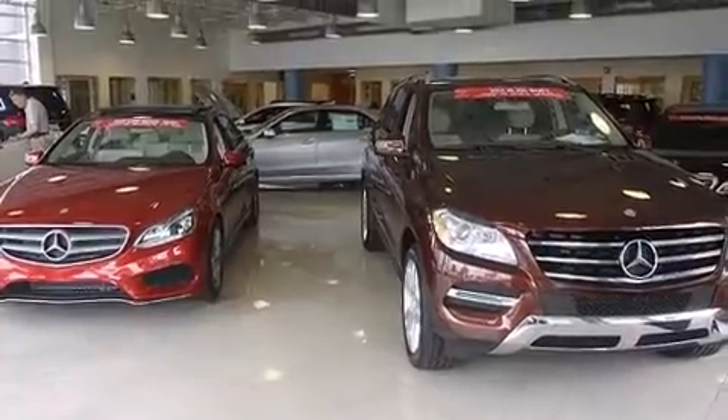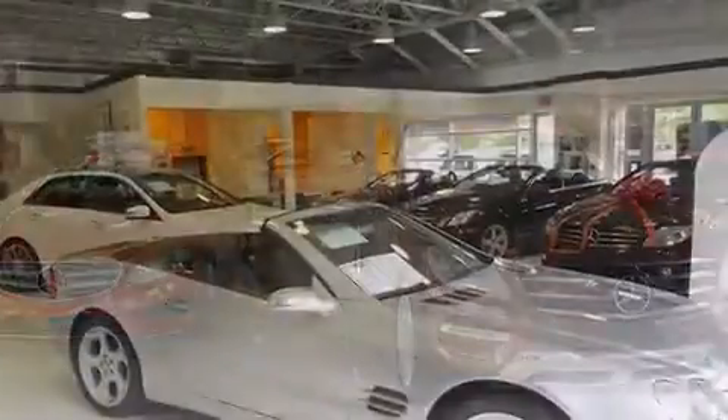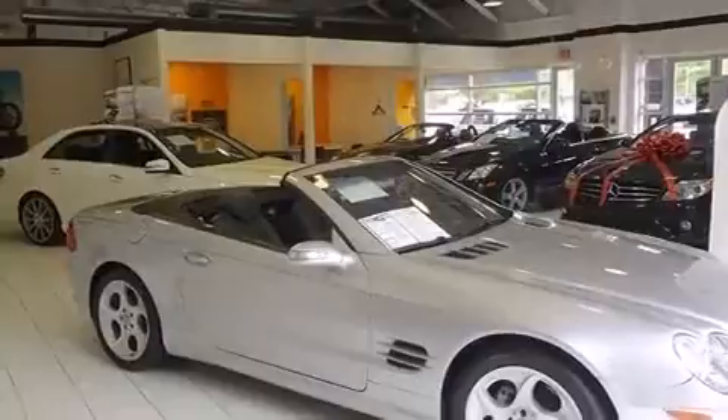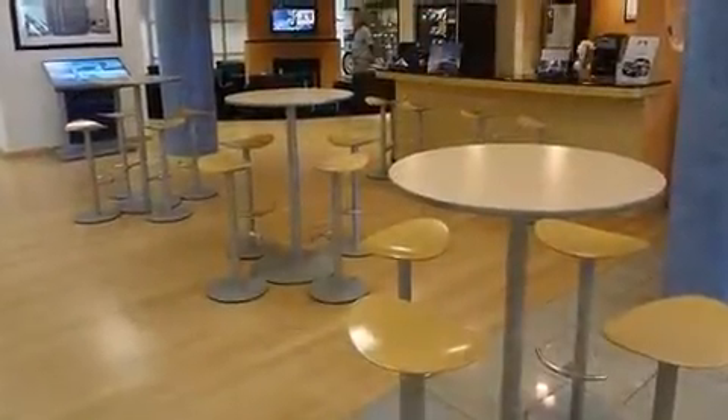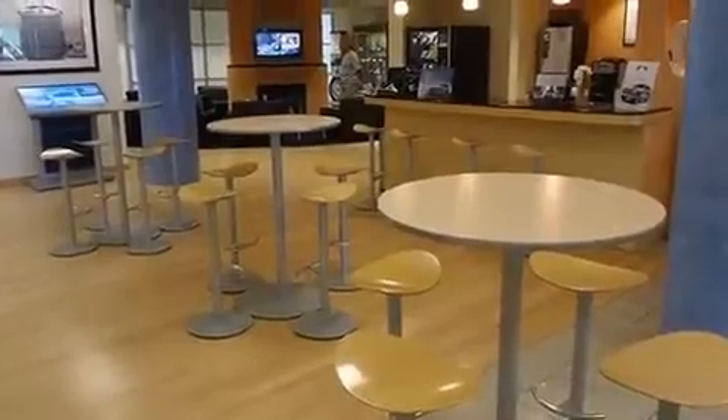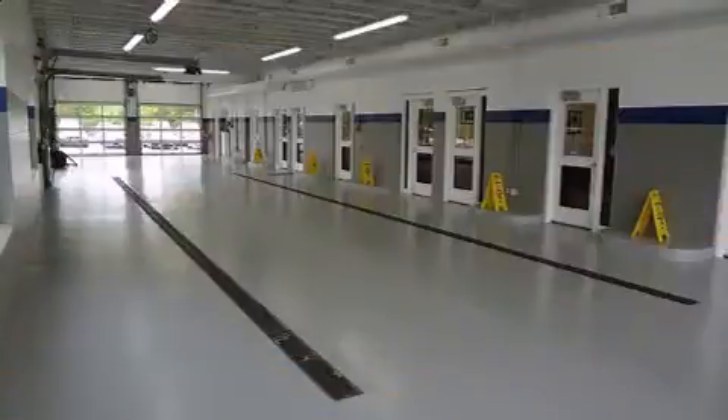Mercedes-Benz prioritized practicality, efficiency, and style by including power front seats, a built-in garage door transmitter, a roof rack, and remote keyless entry. Everything is where it ought to be, from the dashboard controls to the door locks and window controls.